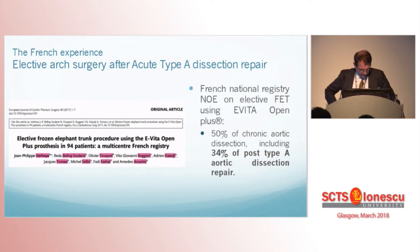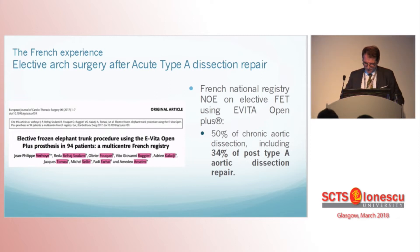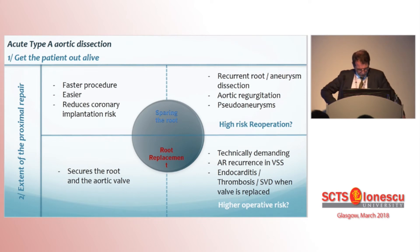In an aside regarding the arch, we have recently reported in the French elective frozen elephant trunk registry about chronic dissection, that one third of our cohort had a previous type A dissection repair. It is no secret that a dissected aortic arch will require over time reintervention in an important group of patients. So what about the aortic root?